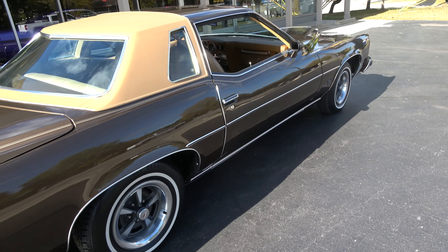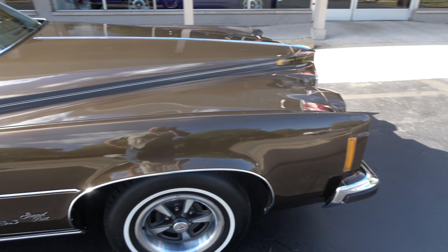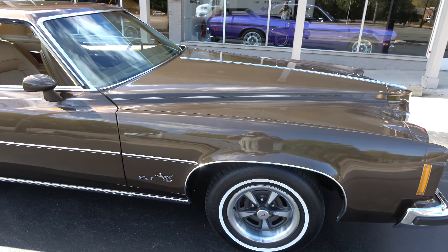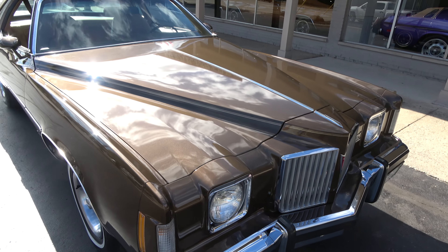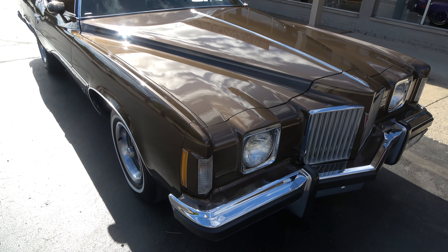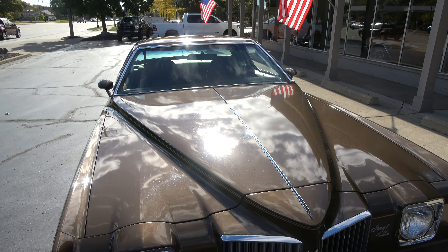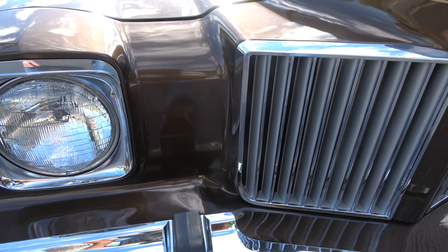8,600 mile car — it's like the day it came out of the showroom. We just sold a '77 Grand Prix that came out of the same collection with super low miles. The gentleman bought this car when it was two years old and has had it ever since. It's pretty much bone stock original — tires have been changed and it does have brand new exhaust on it, but otherwise turn the key and point the direction, killer car.